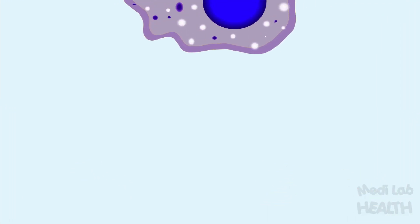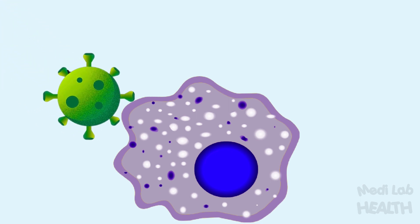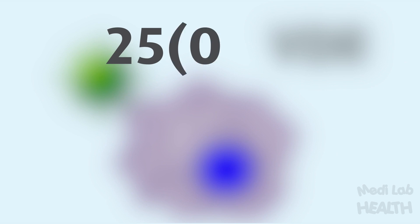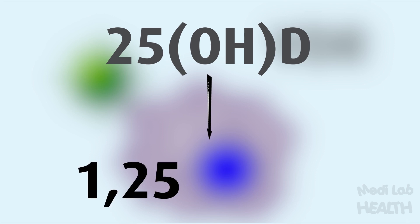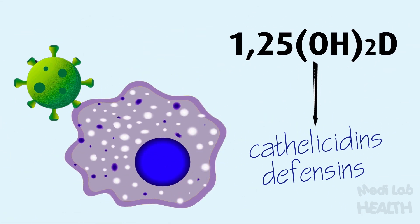During innate immunity, the macrophages which engulf and destroy bacteria and viruses first connect with coronavirus through its surface receptors. At the same time, the vitamin D receptors in the macrophages get activated. The most common circulating form of vitamin D, which is 25-hydroxyvitamin D, is converted to the active form of vitamin D, which is 1,25-dihydroxyvitamin D, in the kidney. But other than the kidney, macrophages too have this capability to form the active form of vitamin D.